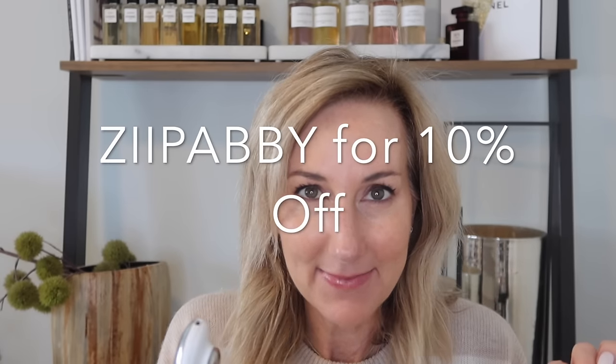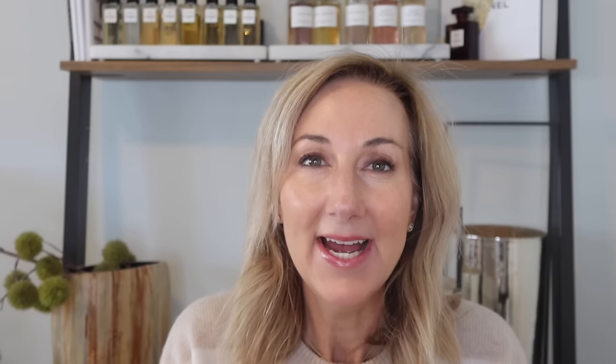The code is Zip Abby — Z-I-I-P, A-B-B-Y — for 10% off. If you want to join me and commit to using the Zip, we can keep each other accountable. I am a little bit addicted to this device and so glad that I finally committed to using it so I could start to really get those results.